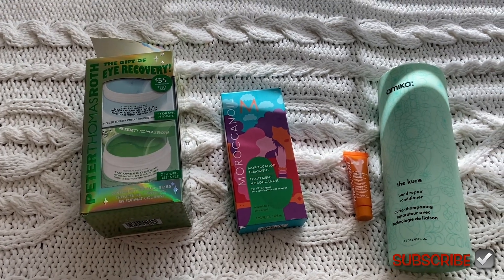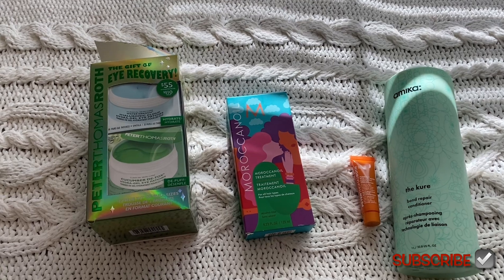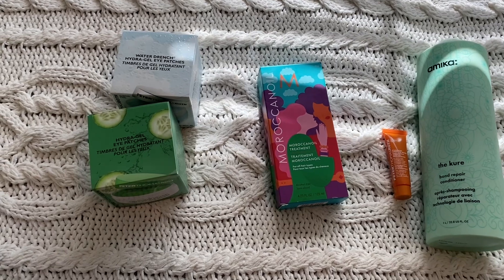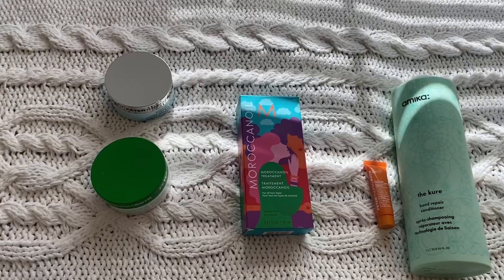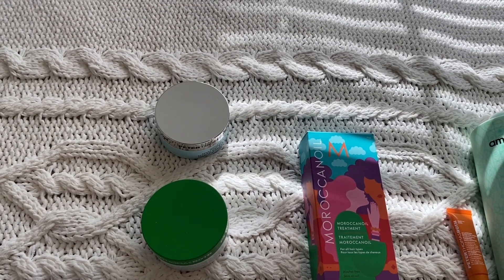This is everything I got. Let me go ahead and open up the mask so you can see them. Inside that big box were two smaller boxes — usually it comes without a box. This is what they look like out of the box — it's 60 patches, so 30 pairs, which is about 30 days worth.